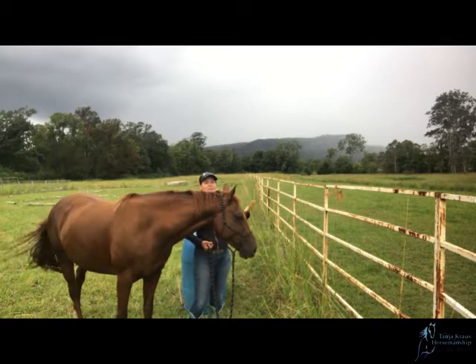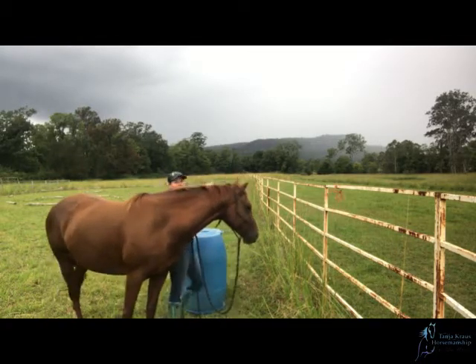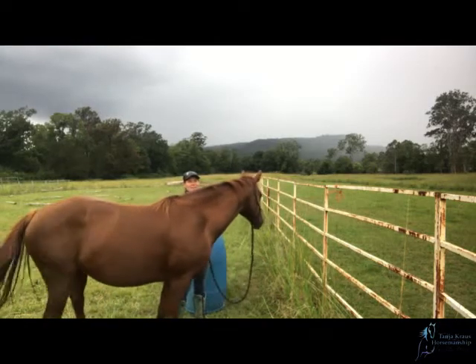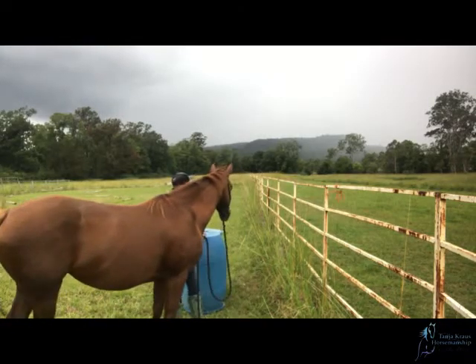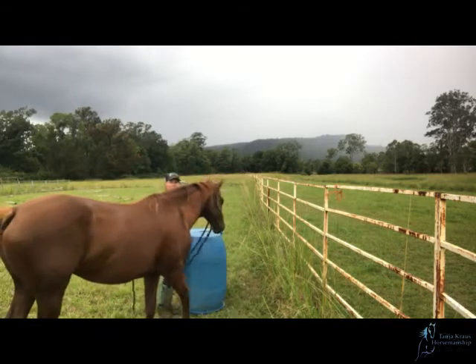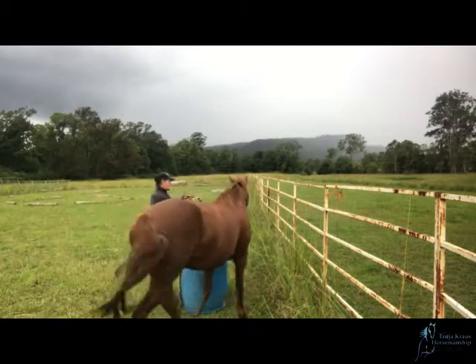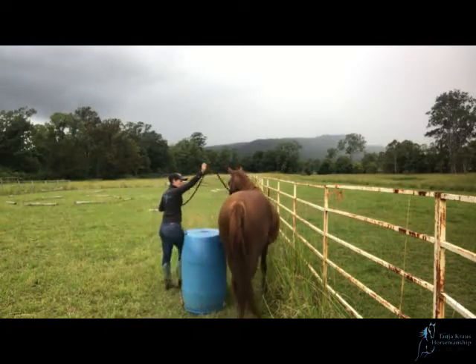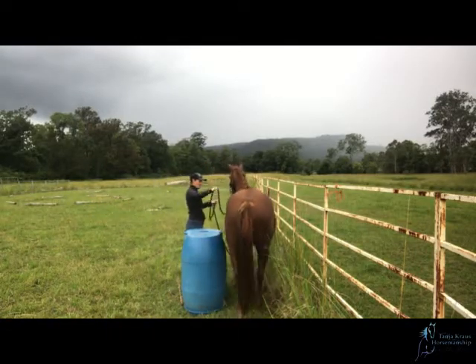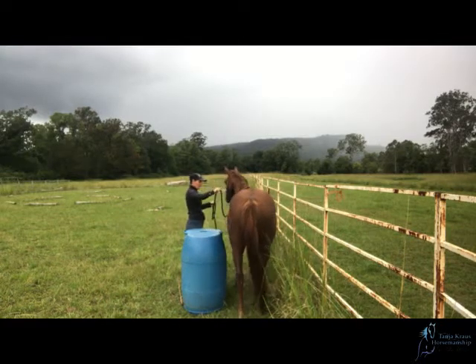You guys can probably see the ridge line behind me turning grey — that's actually rain. So we're just about to get wet. But in actual fact I'm quite happy with this session, because I have actually parked her in there and backed her out both times.